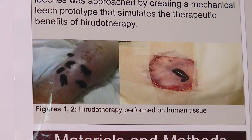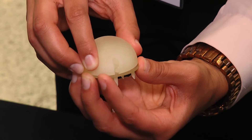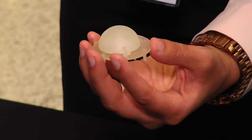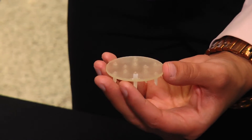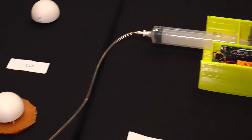One of the drawbacks to live leeches is they introduce a pretty high risk of infection, as well as the negative psychological aspect of having a leech on your body. So what we have done this past year is design a mechanical leech to replace the use of live leeches.